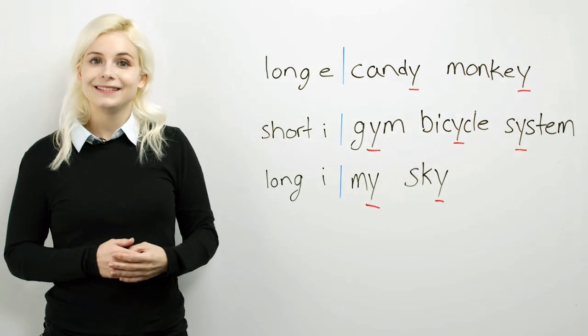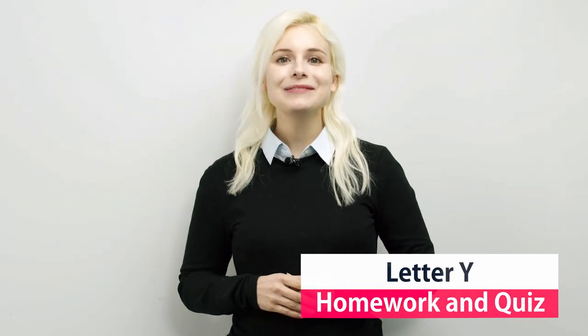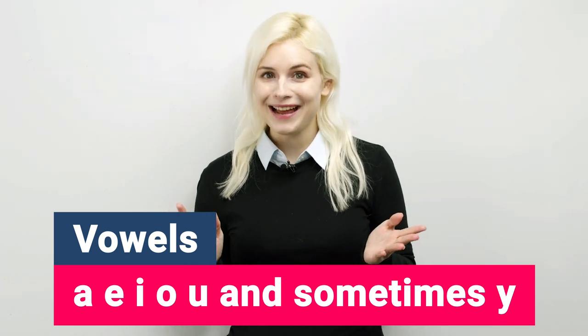All right. Let's move on. Is Y a vowel? Well, Y is more commonly pronounced as a vowel, but officially it is a consonant. But it is very common for English teachers, when teaching the vowels, to teach A, E, I, O, U, and sometimes Y.